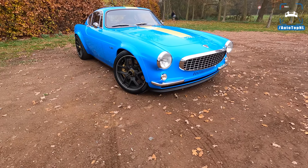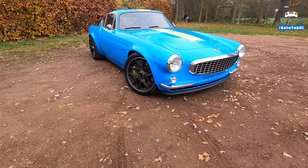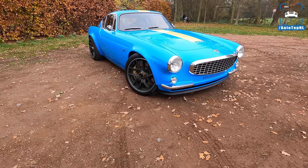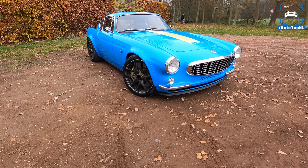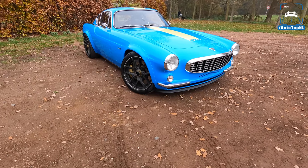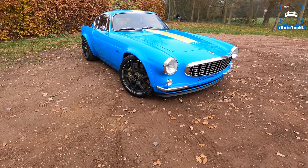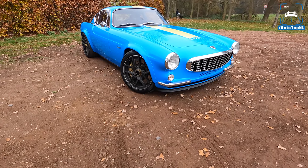What's up ladies and gentlemen, and welcome to this POV review by AutotopNL. My name is Max. And today we are here with this, the Cyan P1800. And this is honestly one of the coolest cars that has been released this year. When I saw the pictures of this car a few months ago, I was absolutely in love with the way this thing looks.